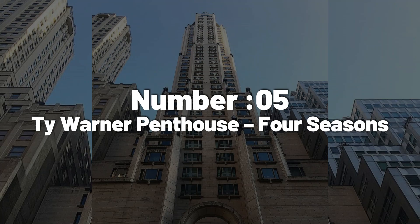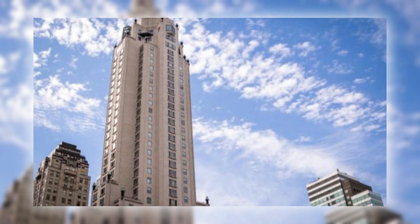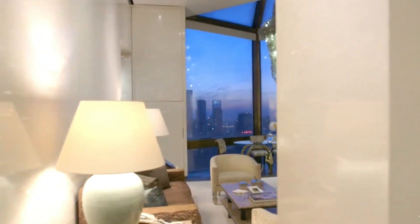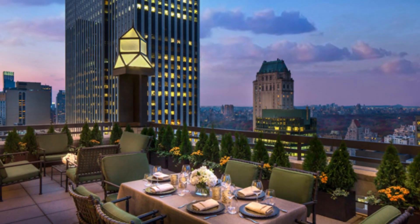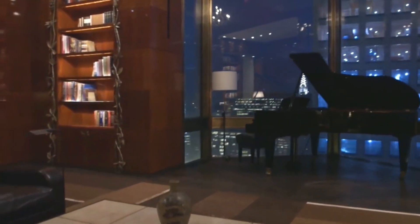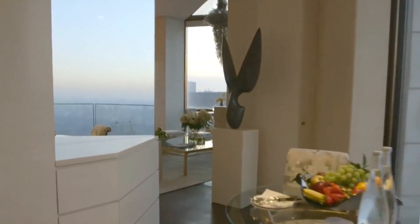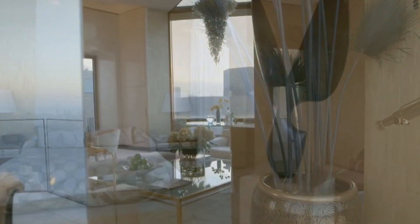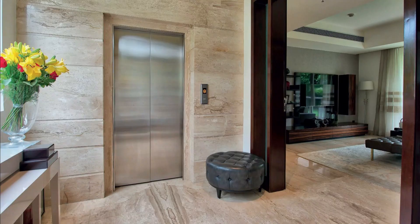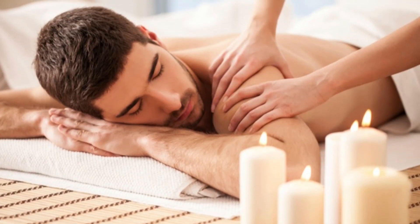Number 5: Ty Warner Penthouse, Four Seasons. Kicking off the top five countdown is the Ty Warner Penthouse at the Four Seasons Hotel, New York. Named after the owner, Ty Warner, it's priced at around $60,000 per night. Situated on the 52nd floor, this 400-square-metre suite required around $50 million to construct. It offers a 360-degree city view, four glass balconies showcasing uptown, midtown, and downtown NYC. The suite features one bedroom, a spa, rock crystal master bathroom, panorama infinity tub, private elevator, guest relations manager, chauffeured Rolls-Royce, and even unlimited massages.